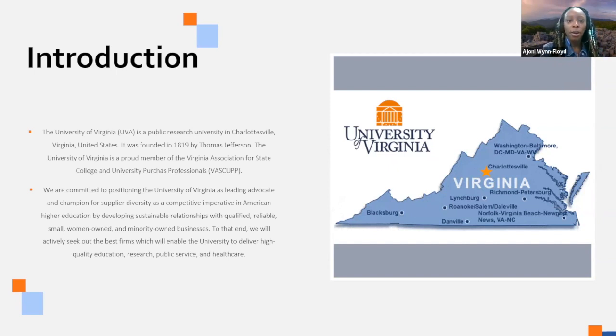Other states have memberships and organizations similar to VASCUP. If you are in Virginia and looking to provide services or business to a university, VASCUP would be a great entry point because it's a large network and all of the procurement agencies are members. The University of Virginia is committed to networking with diverse suppliers and we always aim to have qualified, reliable SWAM-owned businesses — that's small, women, and minority-owned businesses.